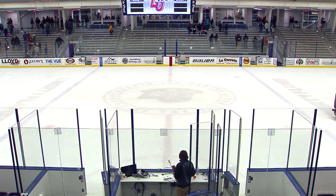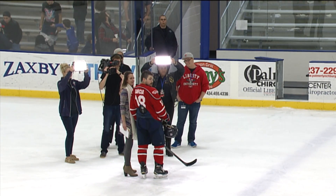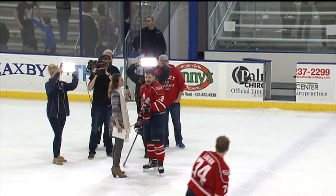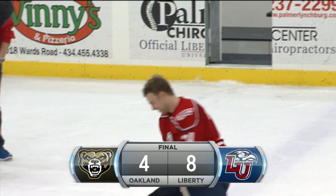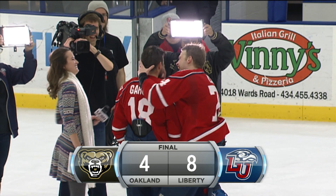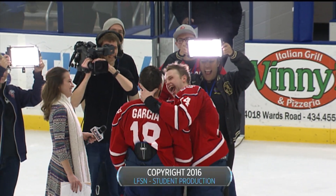The next time we see the Liberty Flames at home they will know their fate — whether or not they're going to make it to the national tournament being held in Chicago, Illinois this year. It's going to come down to the wire. A fantastic effort by them. Eight for the final score. For Brandon Coburn, I'm Rhett McGibbon — goodnight and God bless from La Haye Ice Arena.